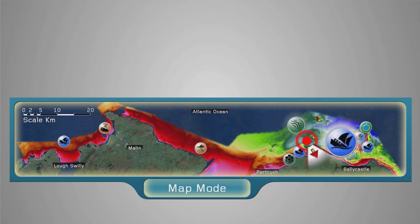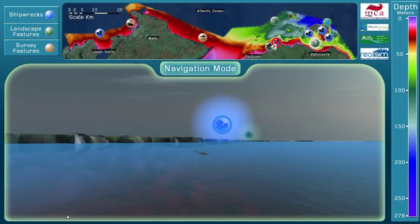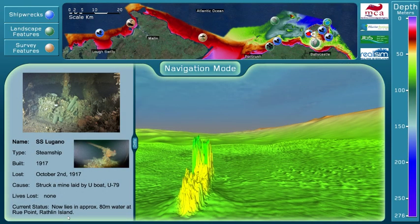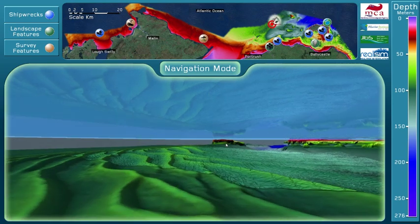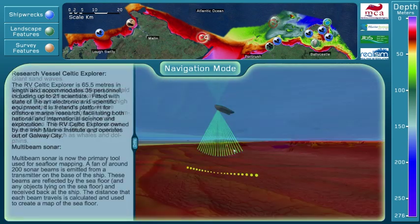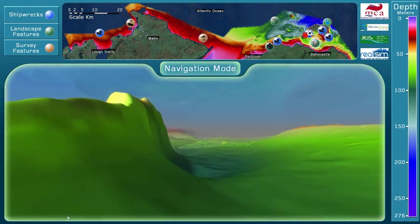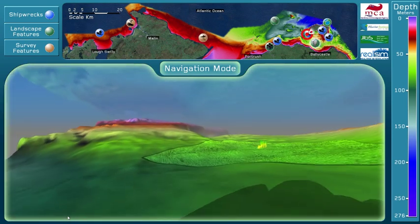There are 12 points of interest, each highlighted by an icon, both on the map and in the 3D scene. They correspond to three main feature types: shipwrecks, landscape features and survey features. The user can roam freely throughout the 3D scene or use the map to travel to any point of interest.